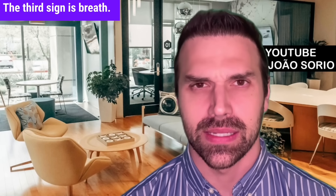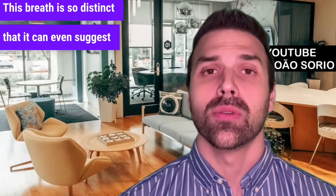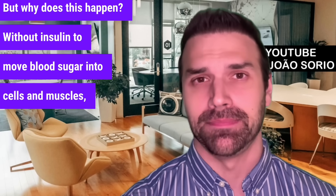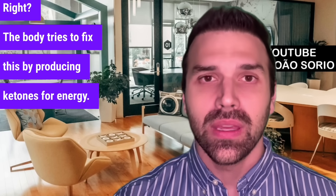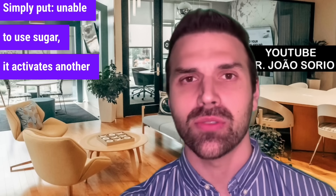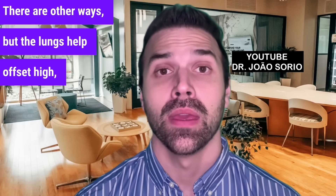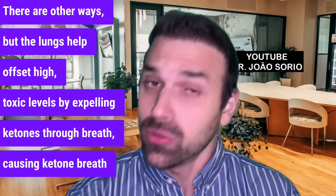The third sign is ketone breath. This breath is so distinct that it can even suggest diabetic ketoacidosis to those familiar with it. Without insulin to move blood sugar into cells and muscles, the body tries to produce ketones for energy. Unable to use sugar, it activates another energy pathway, releasing ketones through breath. The lungs help offset high toxic levels by expelling ketones, causing distinctive ketone breath or halitosis.